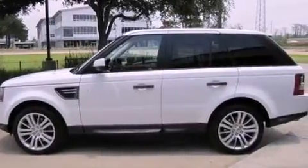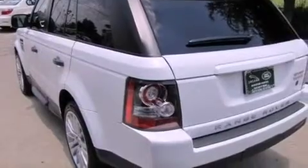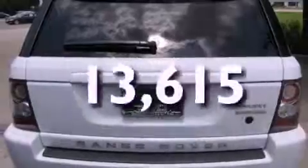A passenger-side vanity mirror, a security system, front fog lights, a traction control system, and air conditioning with automatic climate control. This vehicle has fewer than 14,000 miles on the odometer.